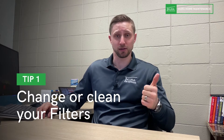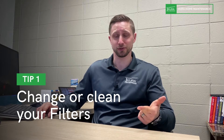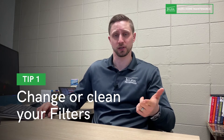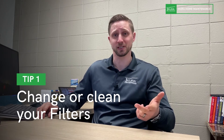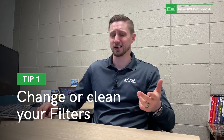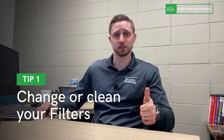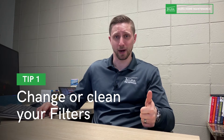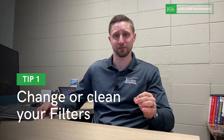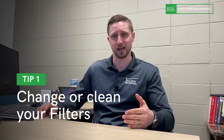Your fridge filter — we recommend changing that every six months. If you have a dishwasher filter, you should clean that every couple of months. Your washing machine filter should be cleaned and drained at least once a quarter, depending upon how much laundry you're doing. Your humidifier on the furnace needs to be changed seasonally — fall, winter, and spring. In the summer, turn it off.